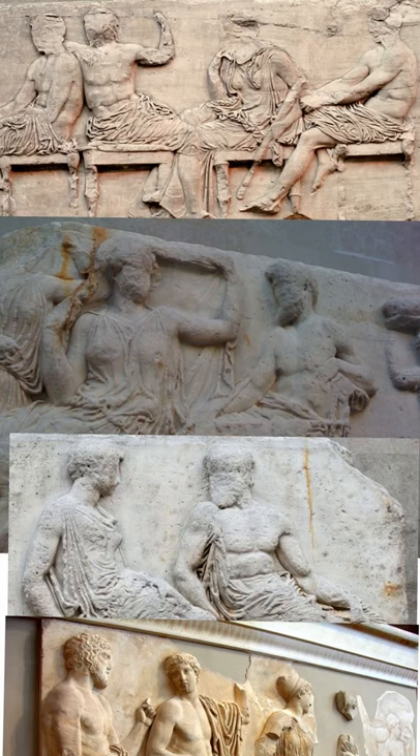Unlike the frieze on the Siphnian Treasury at Delphi, the frieze on the Parthenon is not actually on the outside of the temple — that's where the sculpted metopes are — but rather it's on the outer wall of the cella. You've got to look inside the set of columns and up above the porches. The cella was the room at the center of a temple that housed the cult statue worshipped by the community, and in the case of the Parthenon there was also an inner room that served as a treasury.